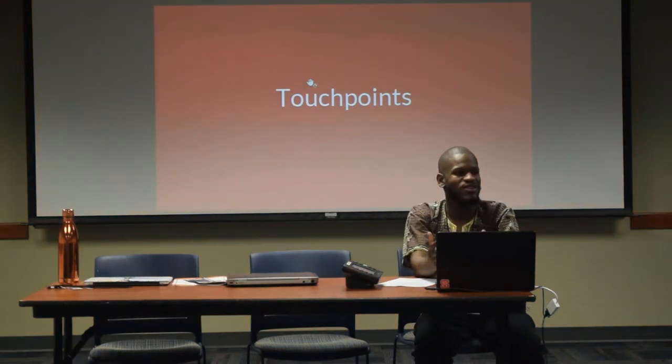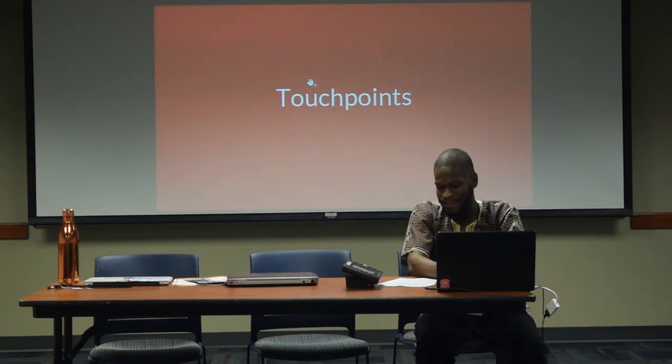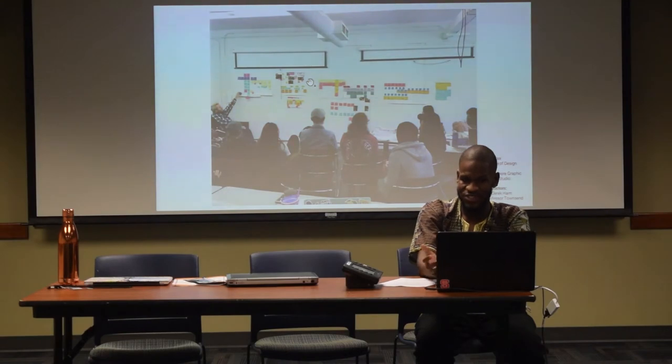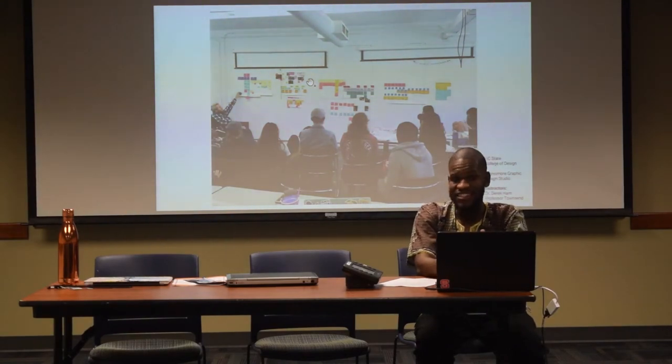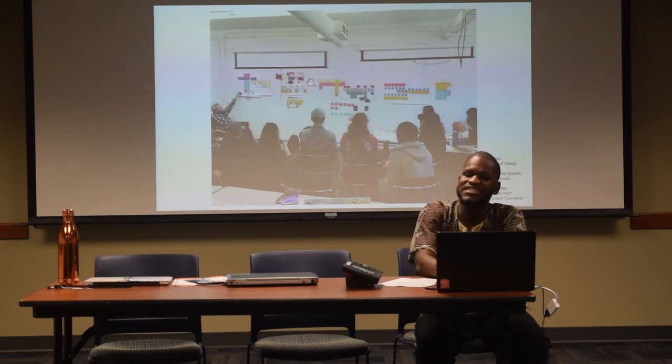There are three touch points I want to go over briefly to put the presentation into context. The first of these is the sophomore design studio at the College of Design. Each semester, students enroll in a project in a design studio meant to strengthen the ability to identify and find design solutions to problems within the community, from local to sometimes national level.